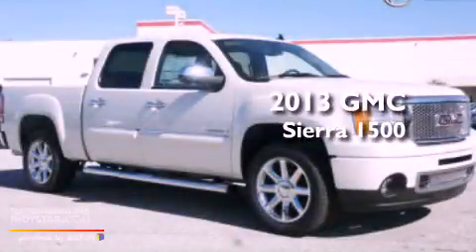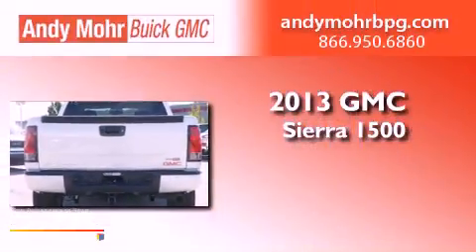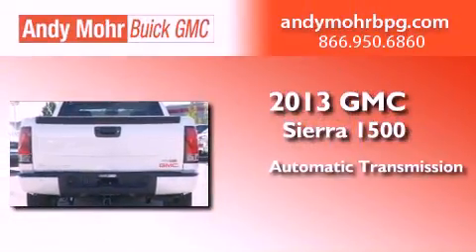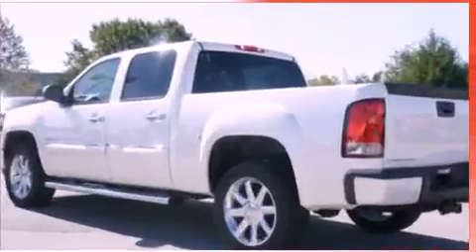This is a brand new 2013 GMC Sierra 1500. This truck has an automatic transmission, a 6.2-liter V8, and all-wheel drive.